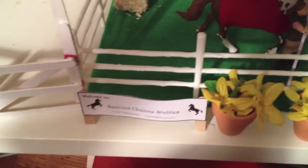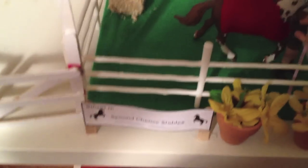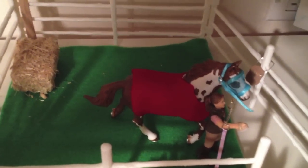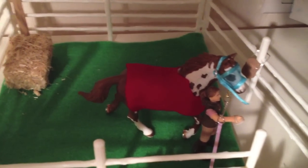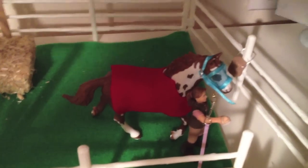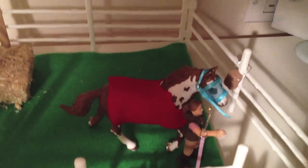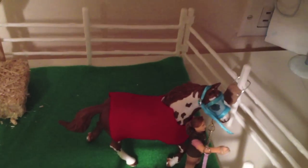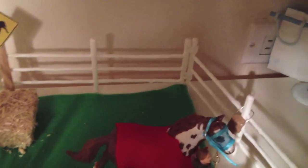Over here is our welcome sign that says 'Welcome to Second Chance Stables' because we want you to feel welcome here. This is Nancy leading out Wind Dancer. Wind Dancer is wearing wonderful tack from Striker Stream Stables. I am seriously telling you guys right now, go to her channel, subscribe to her. After you've done that, like all of her videos, watch all of her videos, and then order tack from her because she's a wonderful person and she makes wonderful charms.